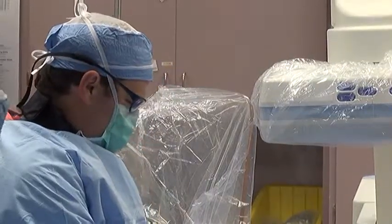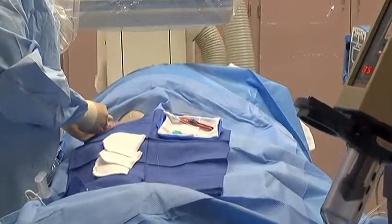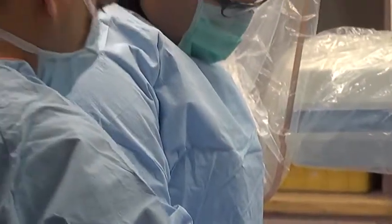Dr. Mulhern says a tiny roto-rooter type device is put into the narrowed artery to remove the plaque. Next, a drug-coated balloon is inserted. It goes in the artery very compressed and then we blow up that balloon, and the outside of that balloon is coated with a drug — in this case called paclitaxel — and that drug is taken up by the wall of the blood vessel, which prevents that re-narrowing of the artery.